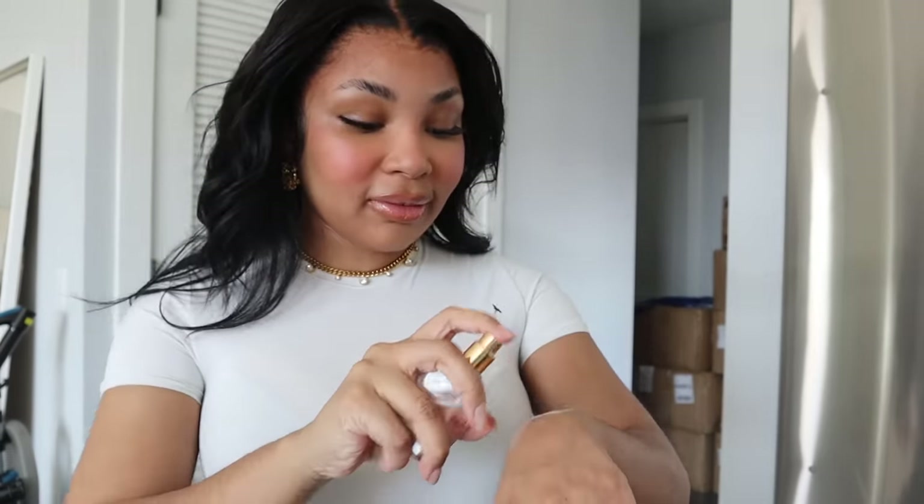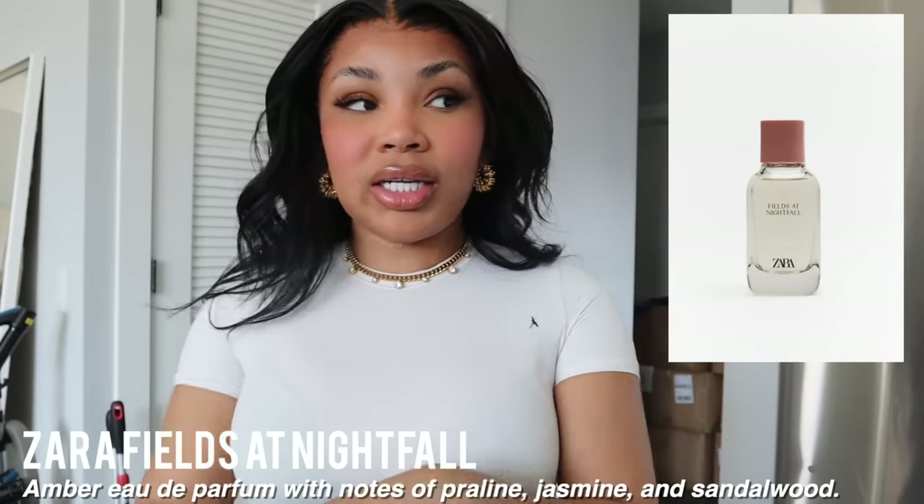I've got to put on perfume. Let me show you guys the perfume I've been loving. The perfume I've been wearing is Zara Fields at Nightfall. I don't know why I'm so obsessed with it right now, but it smells so good. It doesn't say the notes, but it just smells really fresh and clean.